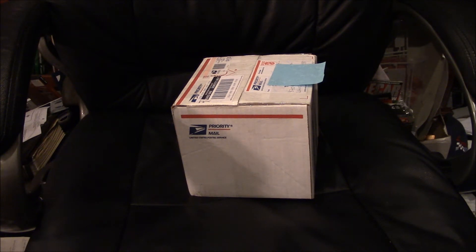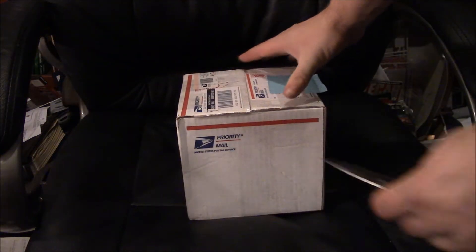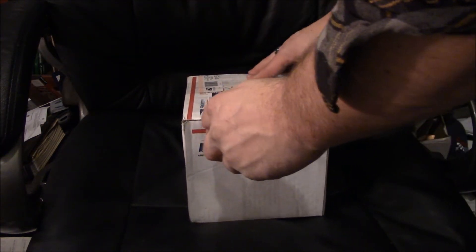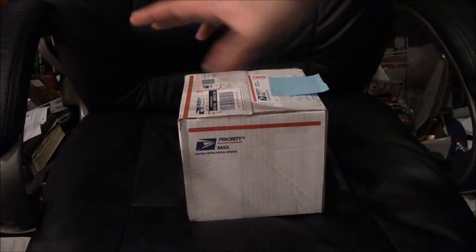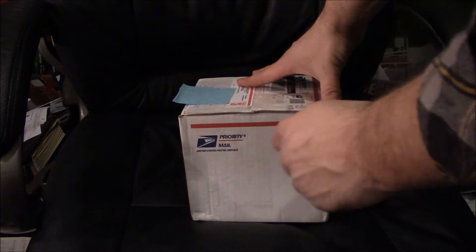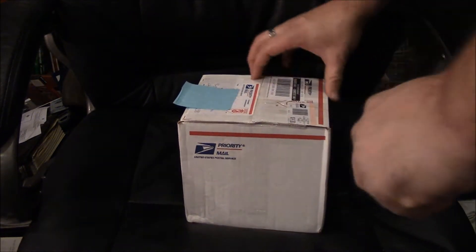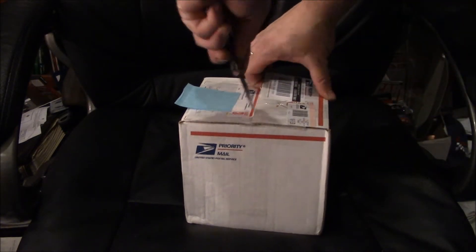Got some crud on my knife here. Got this package all the way from Alexandria Bay, New York — clear across the country. I'm here in Everett, Washington. Just covered up the addresses for a little bit of security. I don't remember what I paid for shipping, but it costs $14.30 to ship this thing.